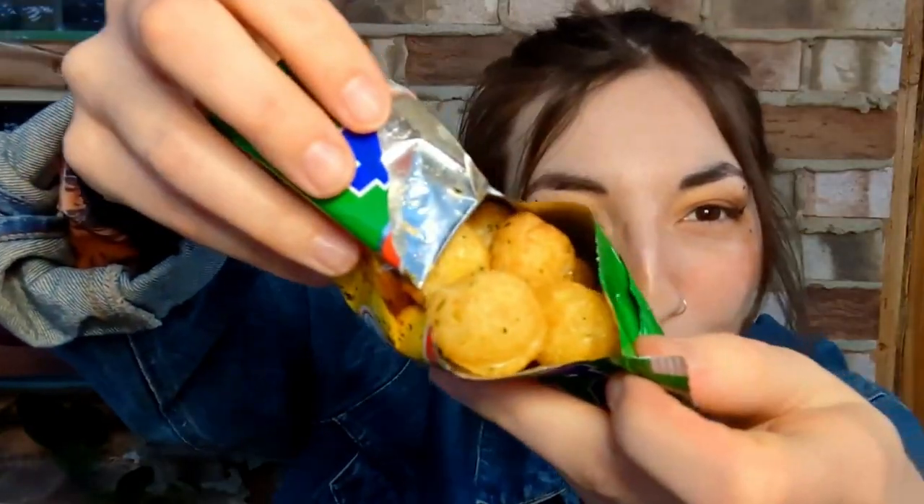I've seen these before — cabbage. Look at them, little balls! It looks like a little mushroom. This kind of reminds me a bit of the Umaibo earlier.